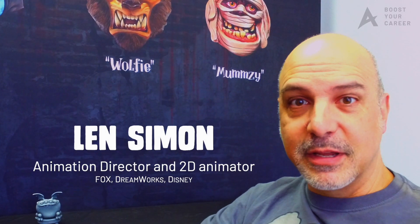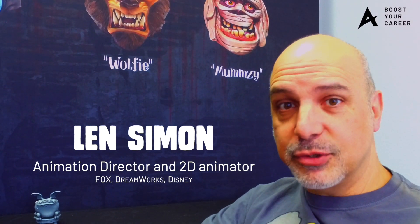Hello, I'm Len Simon. I'm a 2D animation industry professional. I've been in the industry for over 35 years.